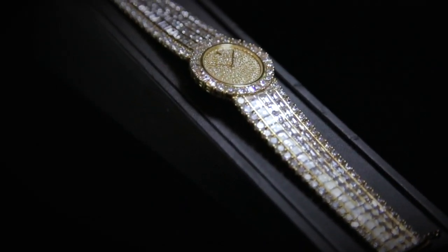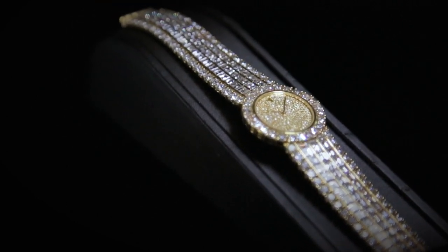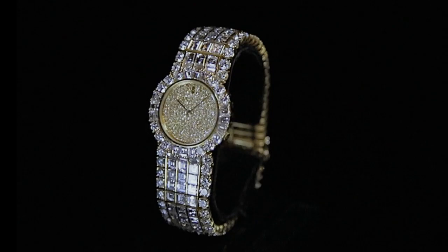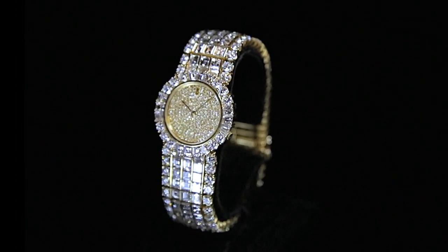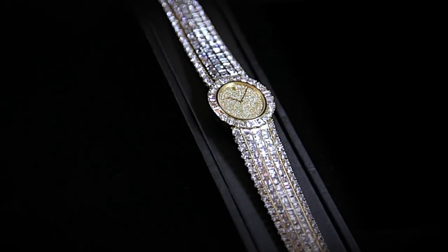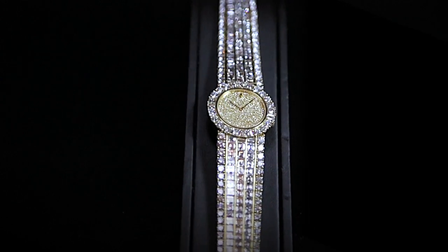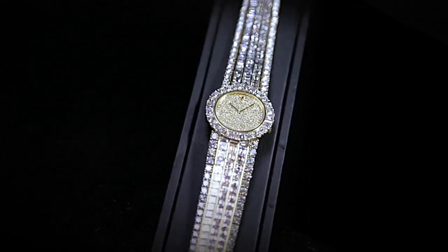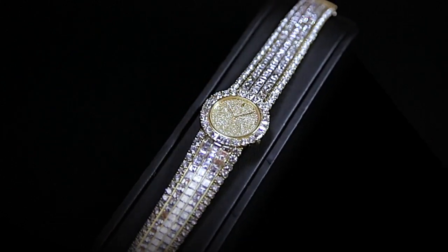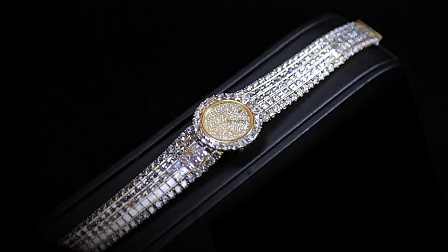This dazzling diamond design by Corum exemplifies both creativity and boldness. Equal parts style and functionality, this outstanding watch by the renowned Swiss watch manufacturer is generously adorned with approximately 65 carats of sparkling diamonds, featuring rows and rows of square and round brilliant cut diamonds set in a sophisticated pattern on the band and around the pivot set dial.